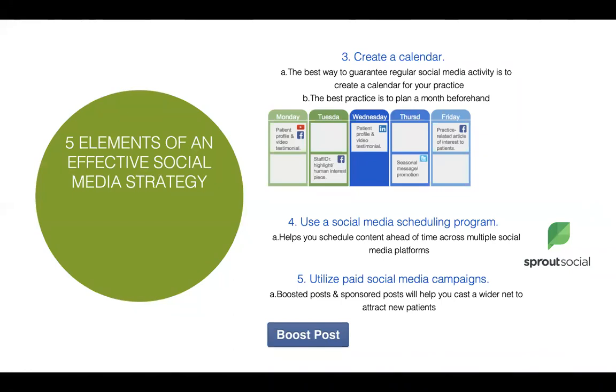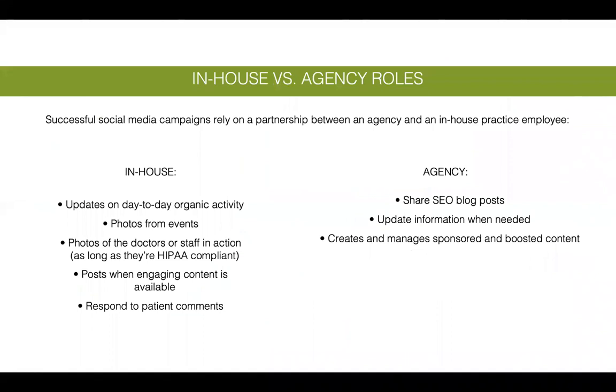Many practices use social media scheduling programs — one Stuart recommends is Sprout Social. At some point, utilize paid social media campaigns: boosted and sponsored posts cast a wider net to attract new patients. Determine what to do in-house versus using an agency. In-house: provide day-to-day organic updates, photos of doctors and staff in action, and respond to patient comments. An agency can manage SEO blog posts, update information, and create and manage sponsored and boosted content — using your budget to push assets forward in the best way possible.